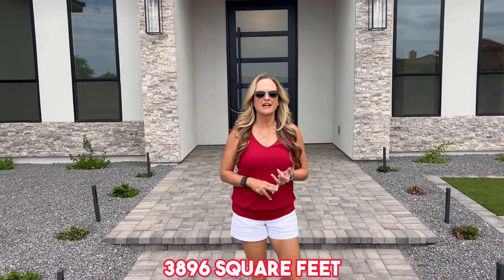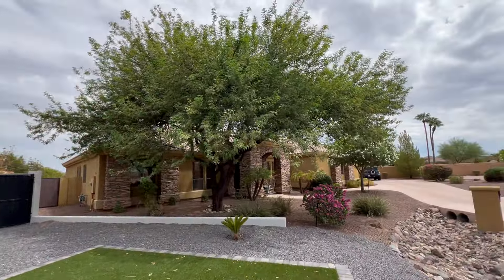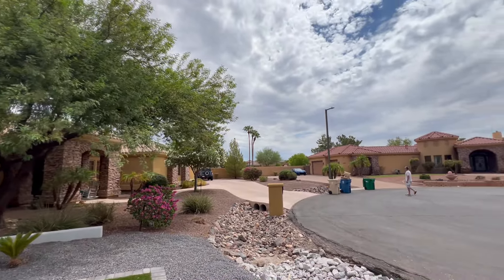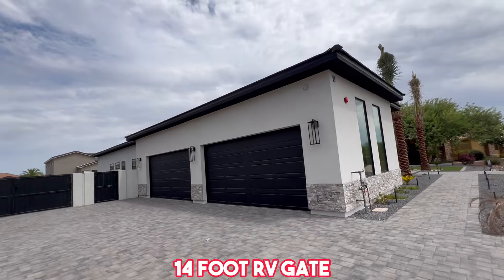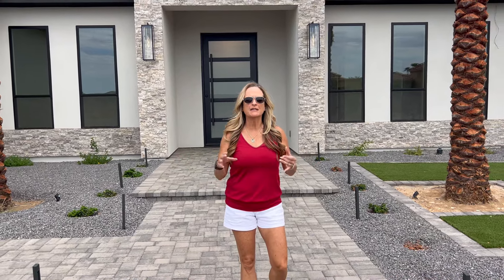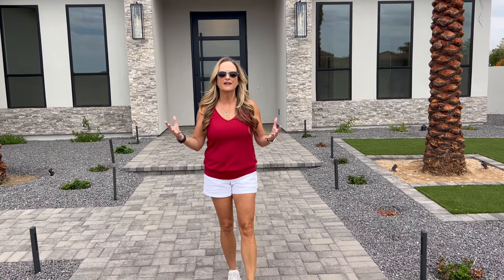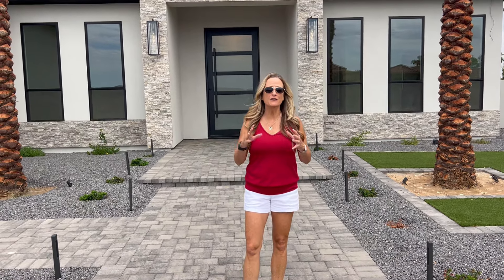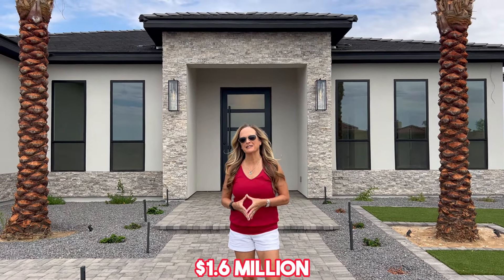It's a four-bedroom, four-and-a-half-bath, 3,896 square feet on a 16,405 square foot lot — just over a quarter acre — on a cul-de-sac of six homes. It also has a four-car garage and a 14-foot RV gate. The home is beautifully landscaped, already has a pool, fire pit, and spa, along with tons of high-end features, so it's completely move-in ready. It's offered at $1.6 million.